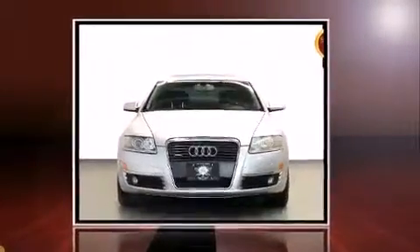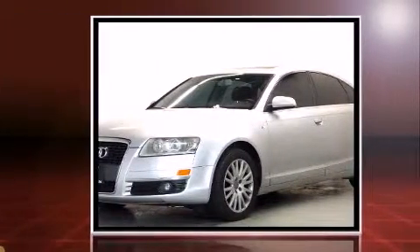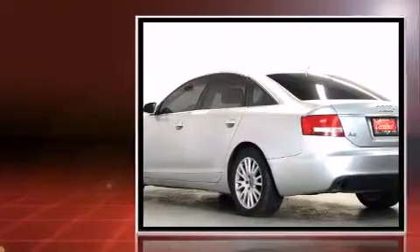Introducing the 2006 Audi A6. Under the hood, you'll find a six-cylinder engine with more than 250 horsepower. And for added security, Dynamic Stability Control supplements the drivetrain.